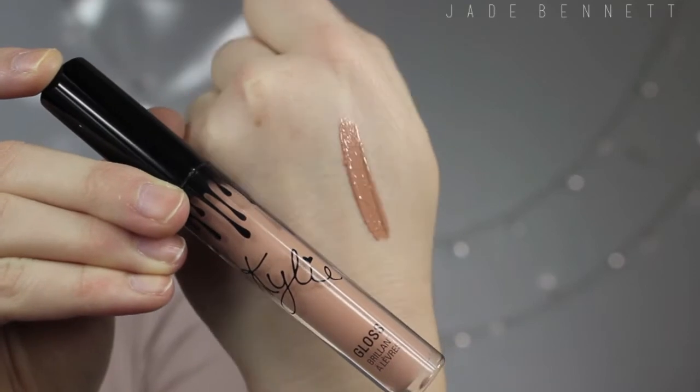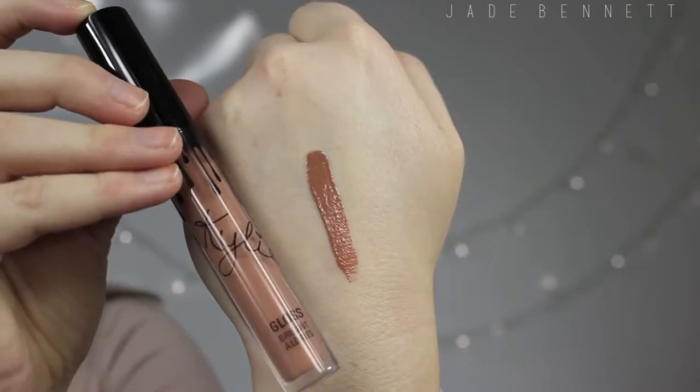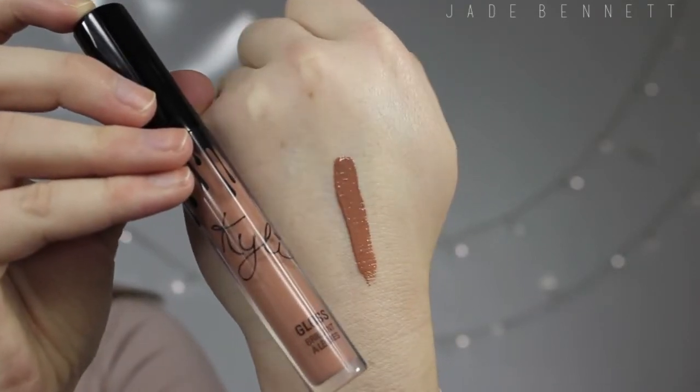When we ordered, they had only brought out three glosses — Literally and So Cute among them — but I only got my hands on the two lighter shades. So Cute is really really light and Literally is just kind of a medium brownish colour. They all have this specific scent, like all of the lip kits and all of the glosses.